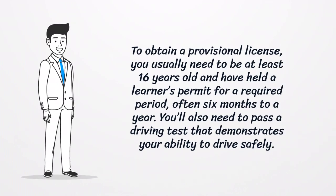To obtain a provisional license, you usually need to be at least 16 years old and have held a learner's permit for a required period, often six months to a year. You'll also need to pass a driving test that demonstrates your ability to drive safely.